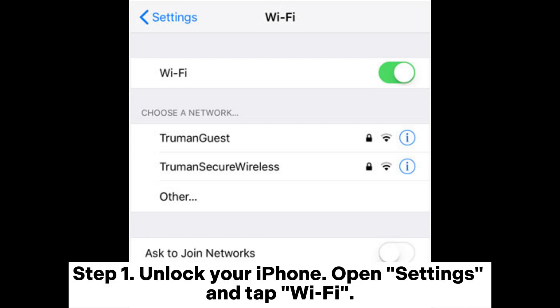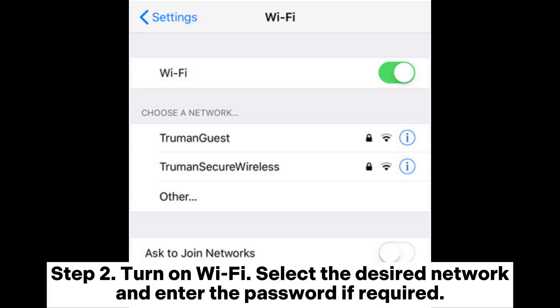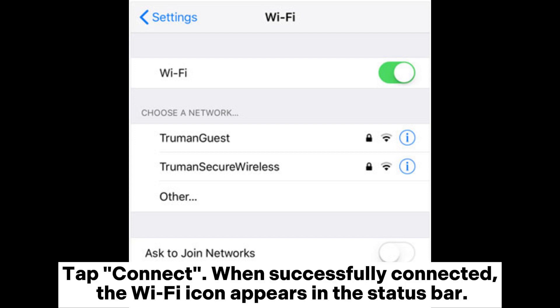Step 1: Unlock your iPhone. Open Settings and tap Wi-Fi. Step 2: Turn on Wi-Fi. Select the desired network and enter the password if required. Tap Connect. When successfully connected, the Wi-Fi icon appears in the status bar.